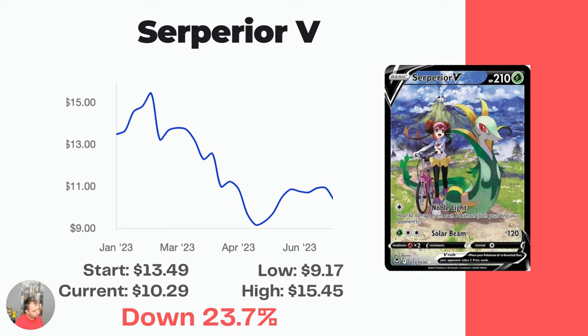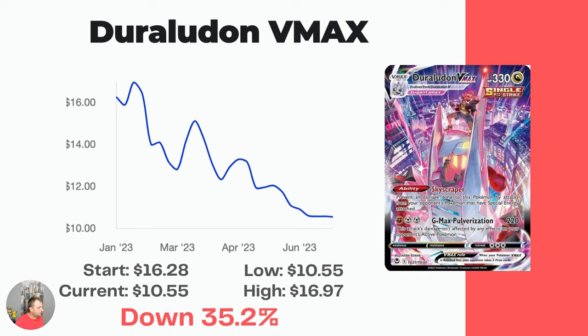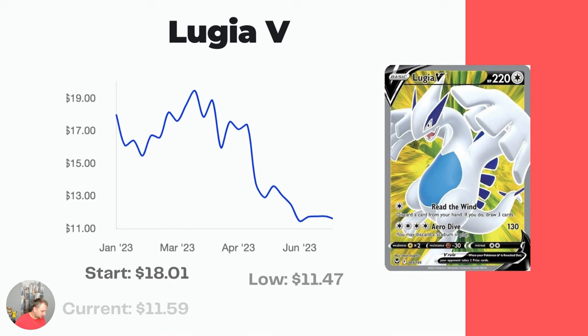Next, we're into the Trainer Gallery Superior V — another one that's down 23.7%. Started at $13.49, now at $10.29. Another really cool card — the Trainer Gallery in Silver Tempest is really, really good in my opinion. Duraludon VMAX is next. Started at $16.28, now down 35.2% to $10.55. Does anyone like Duraludon? I certainly don't — but if you do like the Skyscraper Pokemon, let me know in the comments.